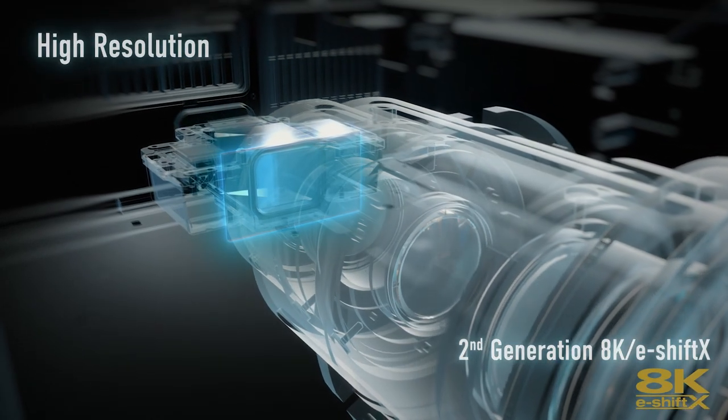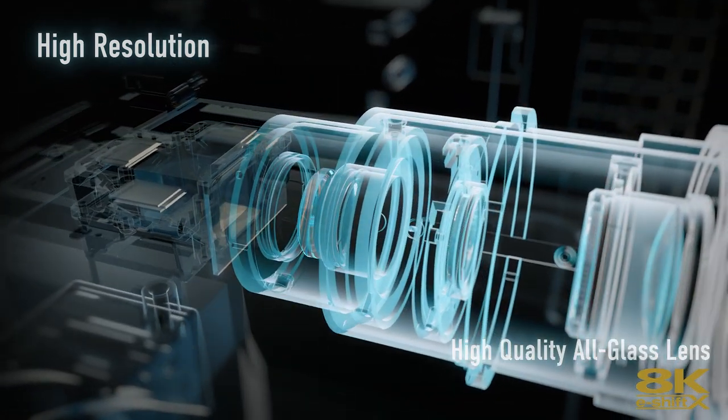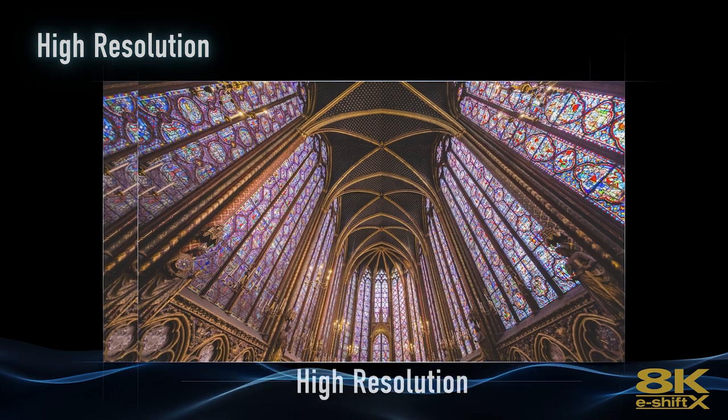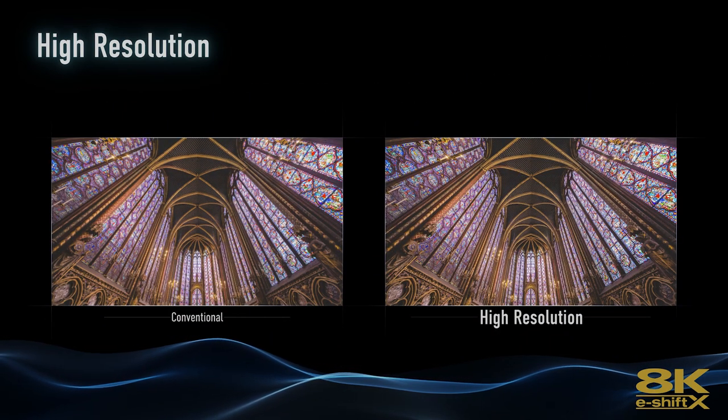Another cool feature of this new projector is the updated 8K scaling engine. And it's not just that — we also have an updated 8K eShift. We're on our second edition 8K eShift X. So not only is every pixel addressable, but we're also refining that technology. Our engineers are always looking to improve, and what we feed the 8K eShift device — the 8K scaling engine — has been improved too, giving you a much sharper, much more accurate picture than we've ever been able to produce before.